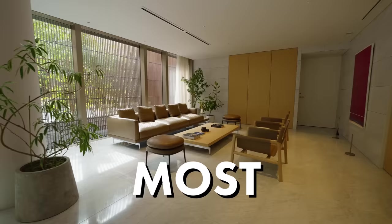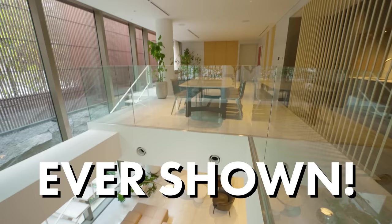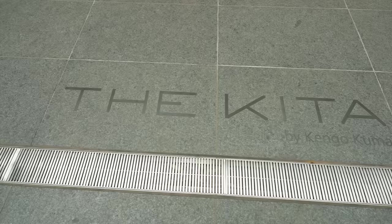We're in the heart of Kitasando. It's a very luxurious and quiet neighborhood right between Harajuku and Shinjuku. Right beside me is the most expensive property we've ever shown on Tokyo Portfolio. It's a unit inside the Kita, which is designed by Kengo Kuma and is right here. So before we go in, let's go see the area.